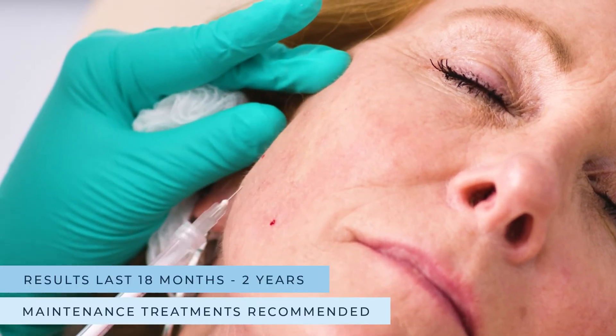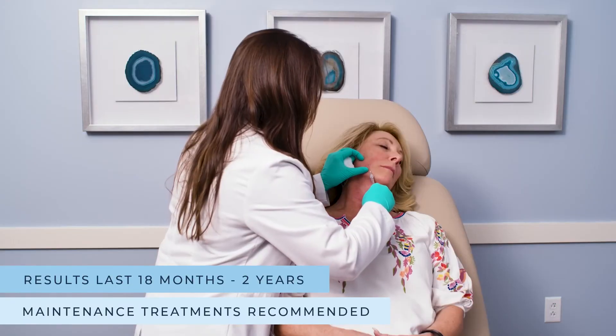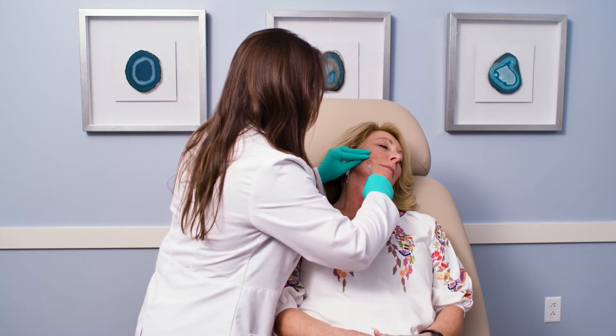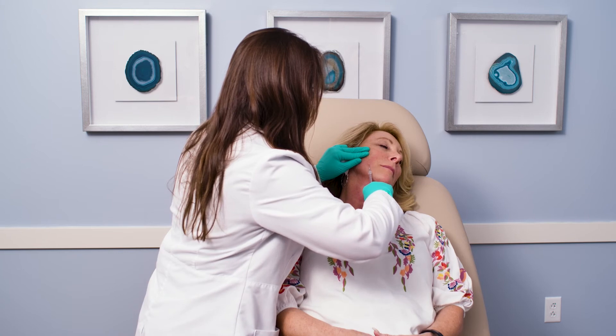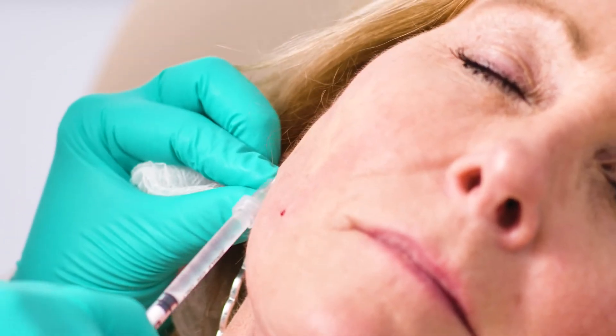Typically Sculptra's results are going to last anywhere from 18 months to two years. Most of my patients though will feel like they want to keep it up by doing at least one vial per year.